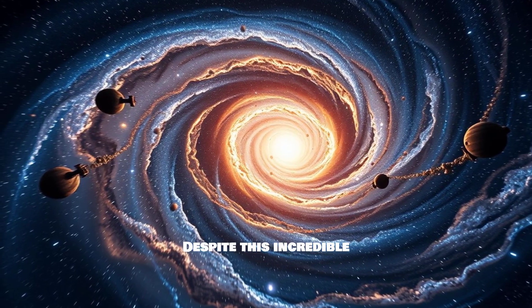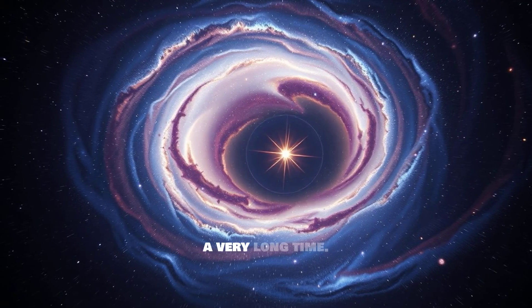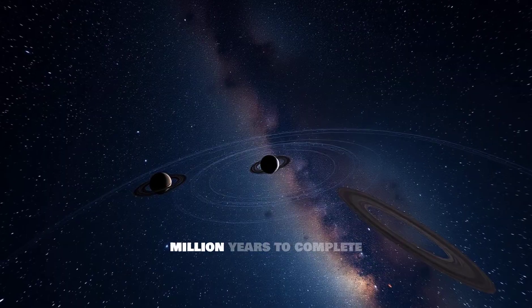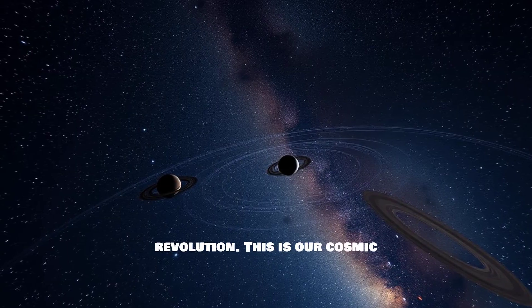Despite this incredible velocity, a single orbit around the galactic center takes a very long time. It takes our solar system approximately 230 million years to complete one full revolution. This is our cosmic year.